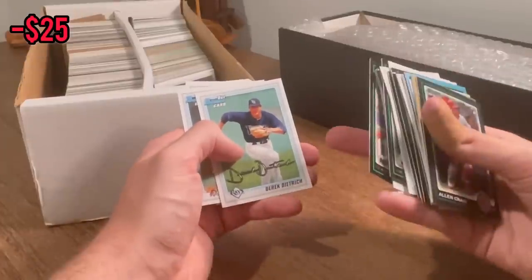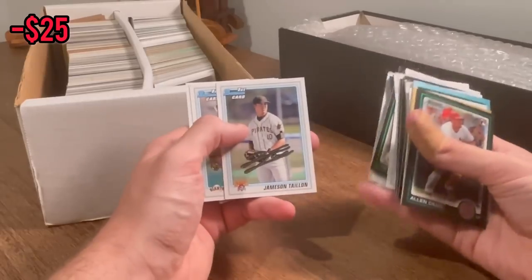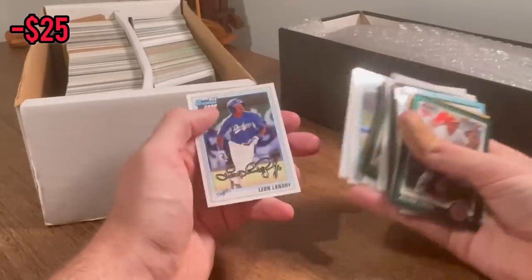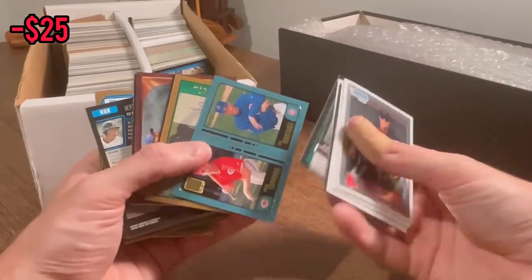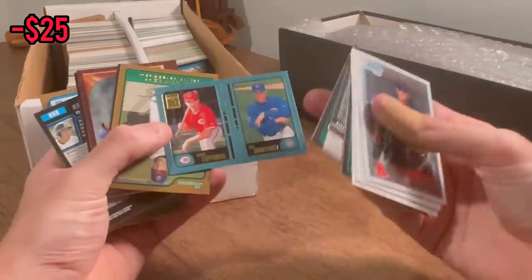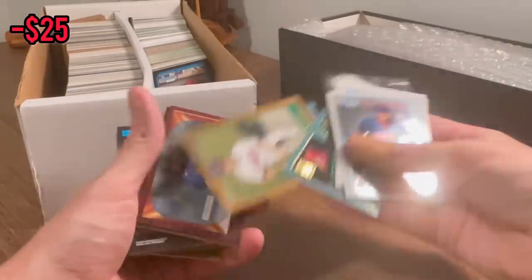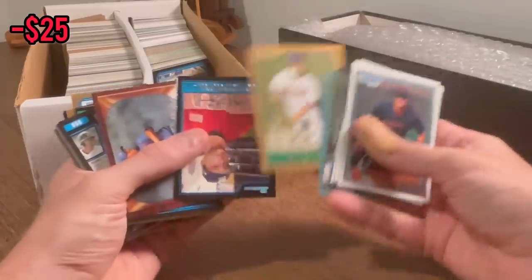Make sure you ring the notification bell to get notified whenever I post, because the Easter eggs do go quickly in my videos. Jameson Tallien rookie. Murphy, Bowman Chrome rookie. It'd be nice if we could come across the Albert Pujols dual rookie card, even though we didn't hit it a couple videos back. That'd be sweet to hit it today.